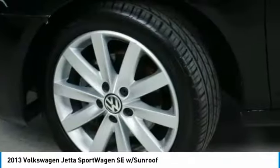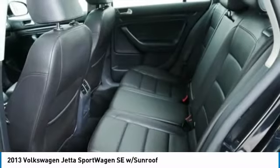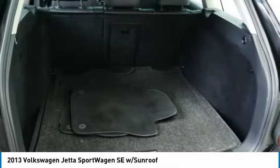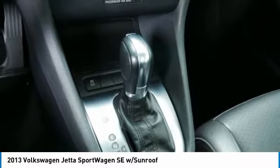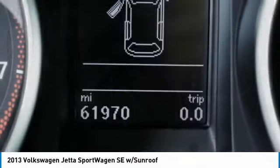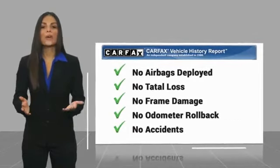This beauty will make even your house keys jealous. Drive it today. Here's another high quality vehicle with a Carfax vehicle history report. Be sure to find a complimentary copy of this report online or contact the dealership.